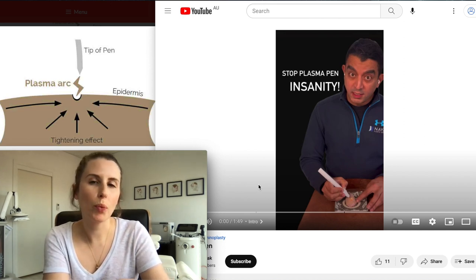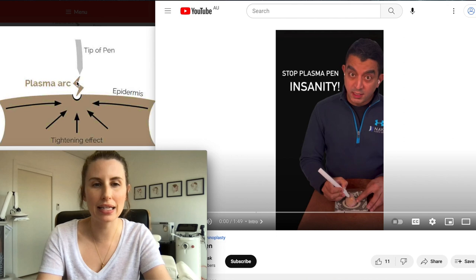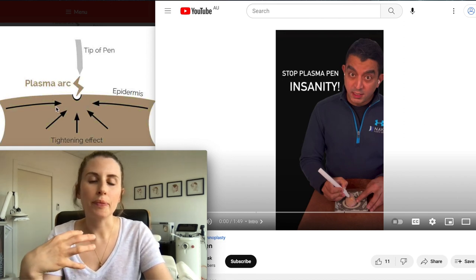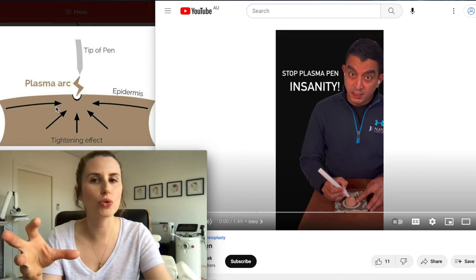When we think about Plasma Pen, it essentially works by using electricity to generate a plasma arc that burns the top layer of your skin. This epidermal layer is injured, and it's supposed to induce a collagen-building effect in the skin that is able to tighten it.